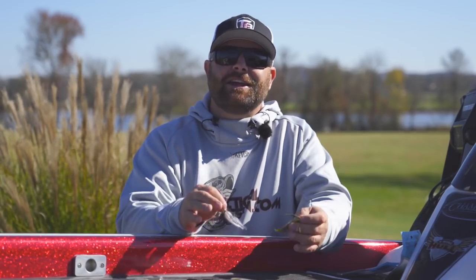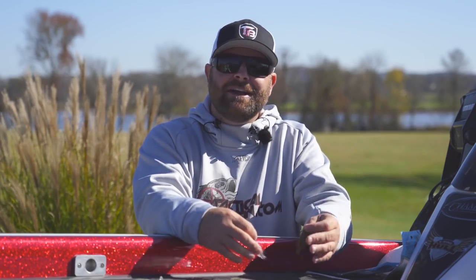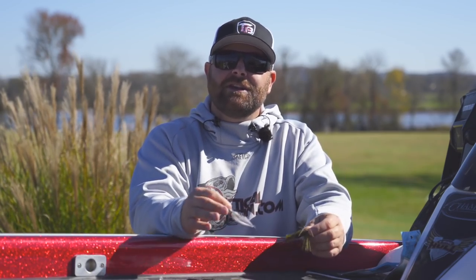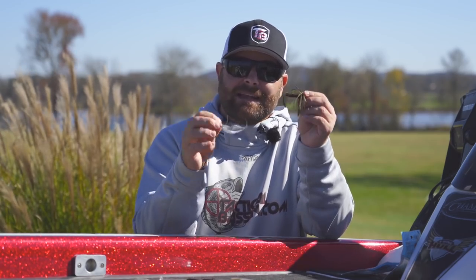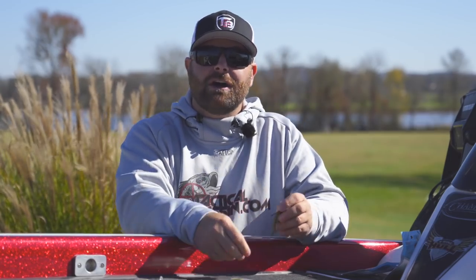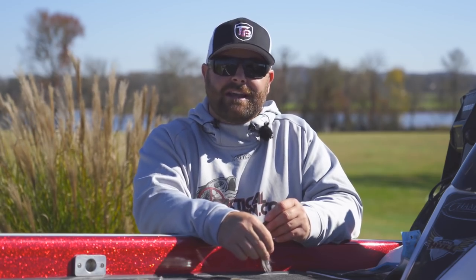Winter is here. If you're out on the west coast, it's almost here. If you're up north, it's already here. But winter is coming, so that means cold water, cold air temps, lethargic fish. These baits that I'm going to recommend today, I have so much confidence in and will almost guarantee you fish catches no matter where you are in the country.